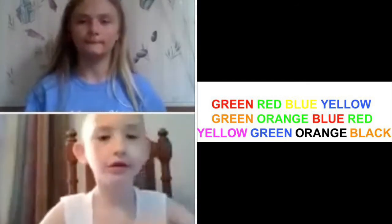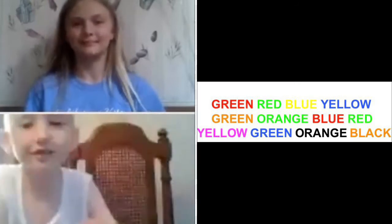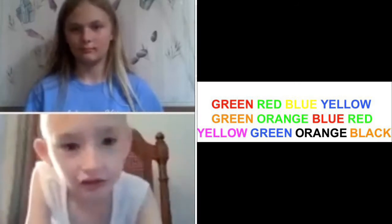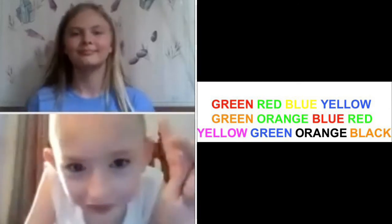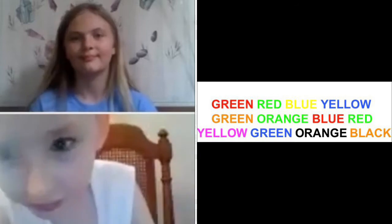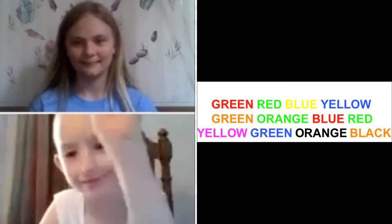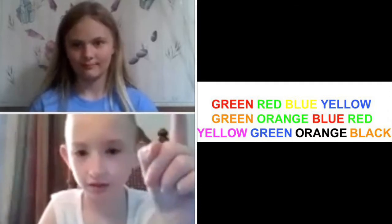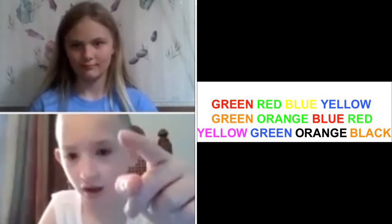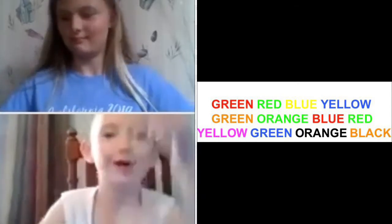Go. Red, hang on, red, green, blue, yellow, green, oh wait, no, orange, green, green. Blue, red, green, yellow, green, black, orange. I mean, no, this was blue. Oh my god.